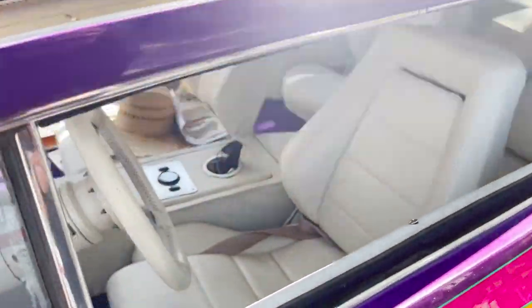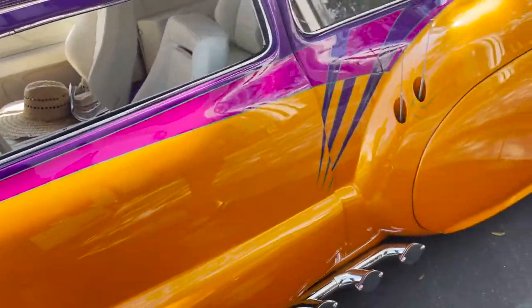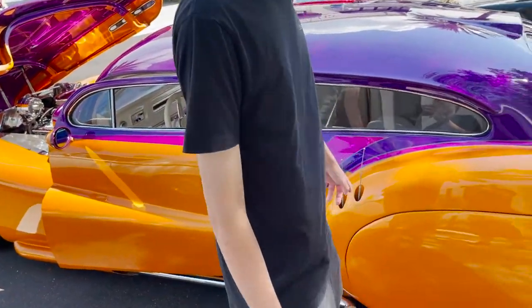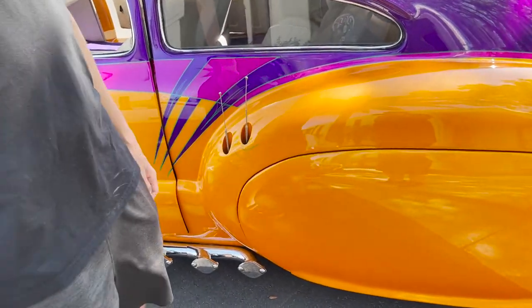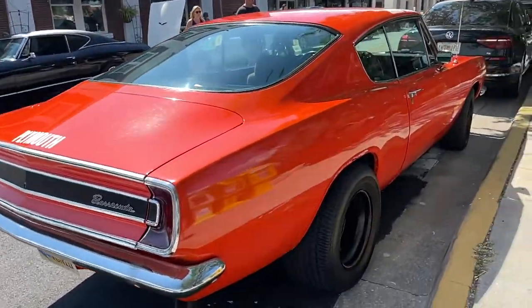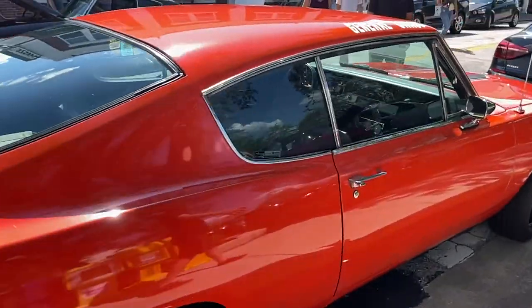I like the purple contrast in there, and music notes on that — that's a cool touch. A little Cuda. Wow, that's really nice.